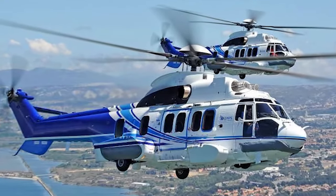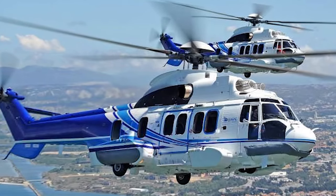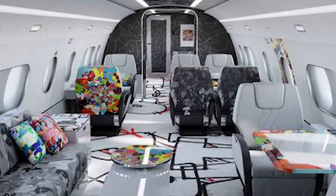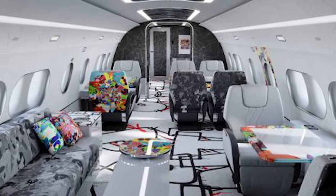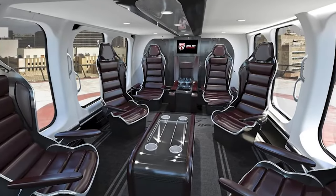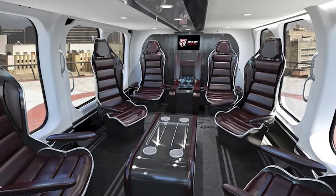This helicopter has been valued at a staggering price of $28 million. But is the helicopter worth the price? Let's have a look at its features, the interior, and everything else that the H-225 Super Puma has to offer.